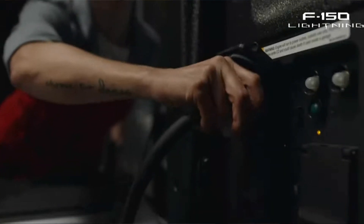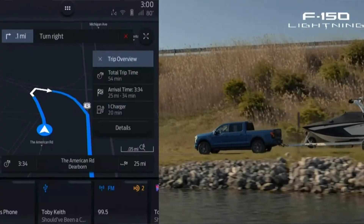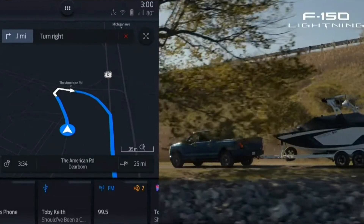Ford has also said that the range estimates are with a thousand pounds in the bed of the truck, so the range actually should be higher than 230 and 300 miles, but we'll have to wait and see when it comes out. If you're interested in learning more about the F-150 Lightning, make sure to check out my other video — I'll link it above and in the description below.